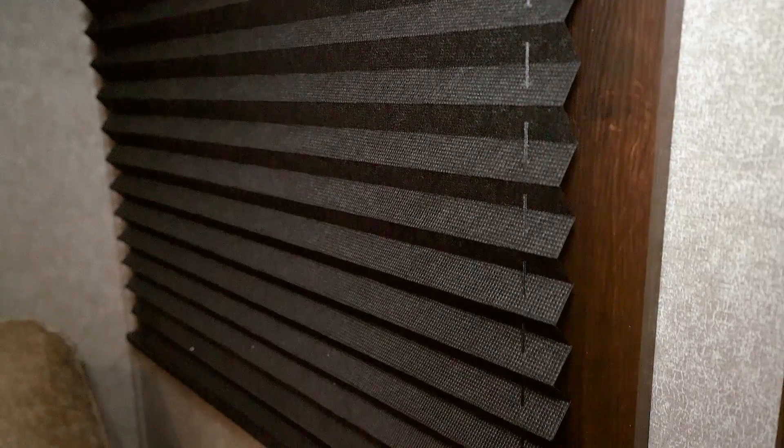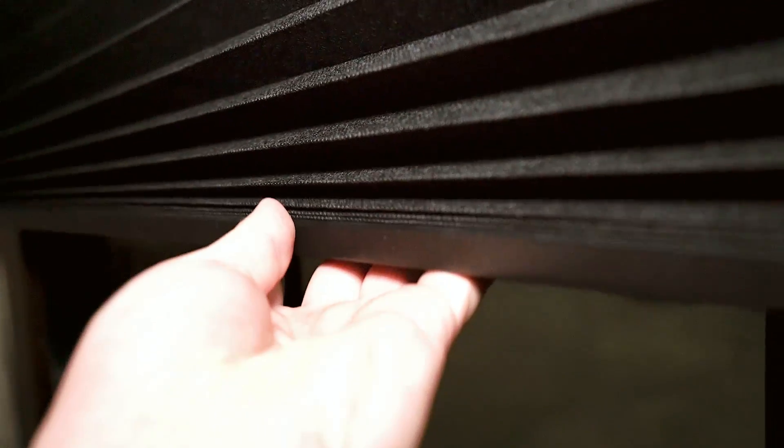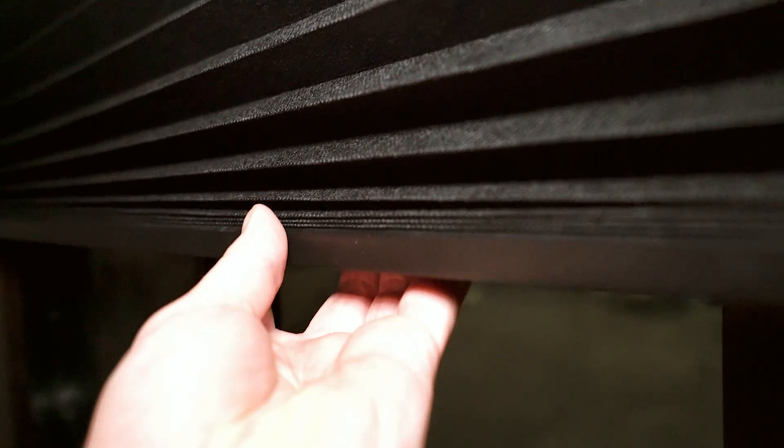New for 2018 are these black pleated shades. They have a sharp, clean look and move up and down easily. Here's a look at the window valances in the dune decor.